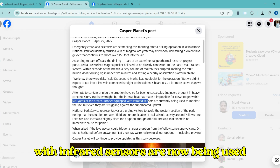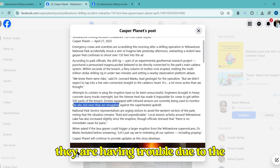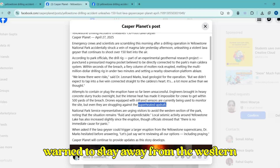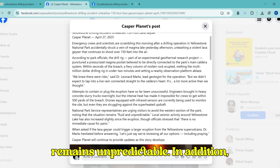Drones fitted with infrared sensors are now being used to monitor the situation, although even they are having trouble due to the powerful updrafts. Visitors have been warned to stay away from the western section of the park, as the situation remains unpredictable.